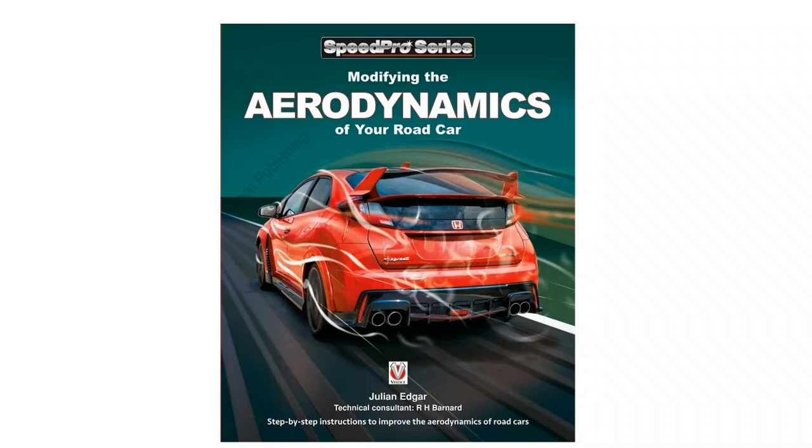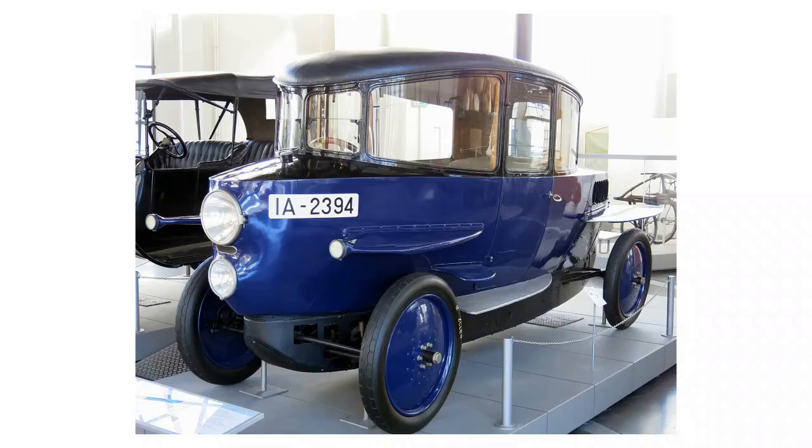Hello, my name's Julian Edgar, and I'm the author of the book you see in front of you, Modifying the Aerodynamics of Your Road Car. What I want to do in today's video is talk about an extraordinary 1930s streamliner car called the Bernie Streamliner. But before we look at that car, it really makes sense if we have some sort of context.